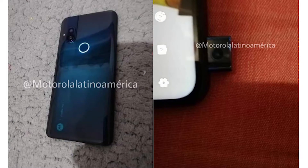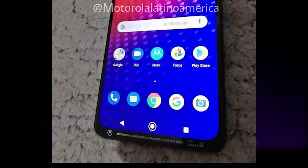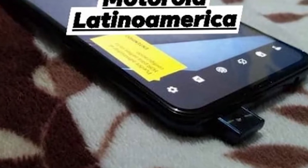As you can see, the photos show a Moto phone with near zero bezels and a thin bottom chin. A closer look at the bottom bezel confirms this is indeed a Motorola phone, since it reads 'Motorola confidential property, not for sale.' One of the photos also confirms that the smartphone will have a pop-up camera elevating from the right side of the top bezel.